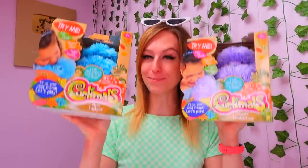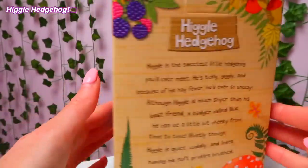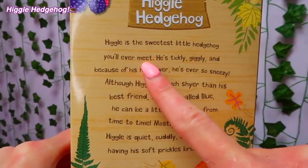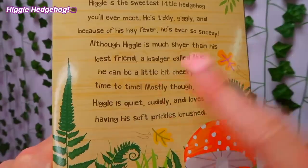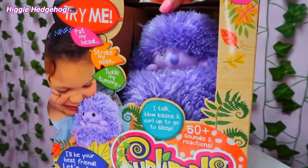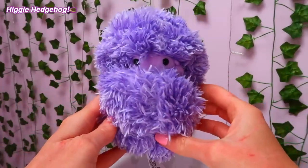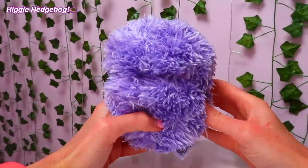Next, let's unbox Higgle Hedgehog! This is Higgle — he's so fluffy. Let's see what his personality is like. So Higgle is the sweetest little hedgehog you'll ever meet — he's tickly, giggly, and he has hay fever which makes him sneezy. It does say though that Higgle can be a little bit cheeky sometimes. Here is Higgle the Hedgehog — let's see if we can wake him up. Oh my gosh, he's singing!